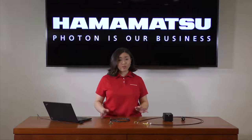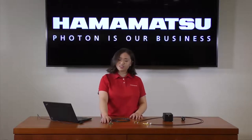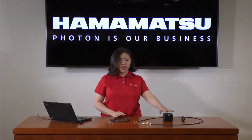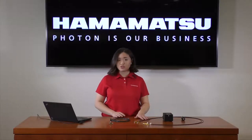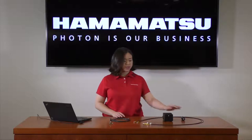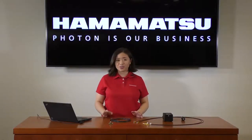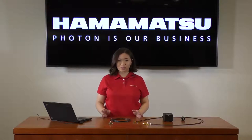So to go over the hardware for today, in addition to the C13985-20, we have a USB cable, a halogen source, two fiber optic cables, an iris, and a PC. We've had our light source plugged in and going through warm-up for about 30 minutes to ensure stable output.